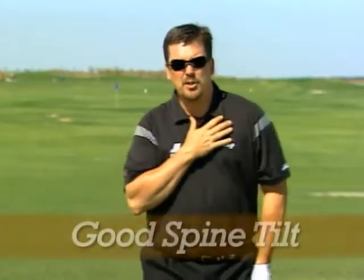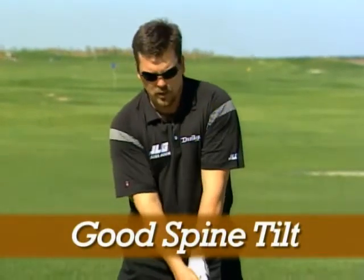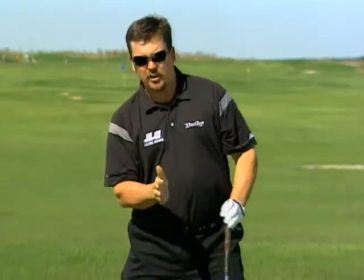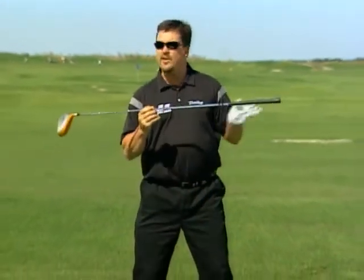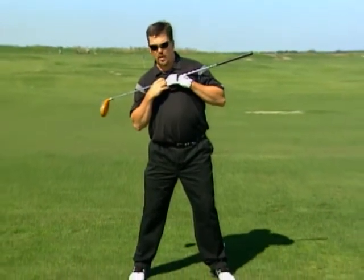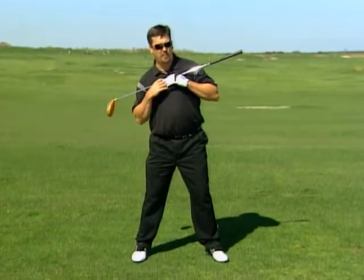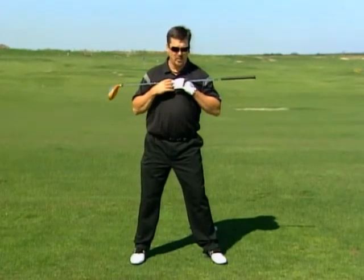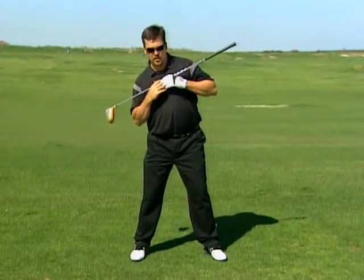Number seven: have a good spine tilt. When you're at address over the golf ball, you want your spine to be angled away from the target. You want that spine angle to be maintained throughout the golf swing. Your shoulder angle is important — when your shoulders are at this angle, that is going to be the trajectory that you launch the golf ball at. So if you're ever heading into the wind, you want to bring this down and square up. If you want to hit it high and carry the ball far, this is what you do.